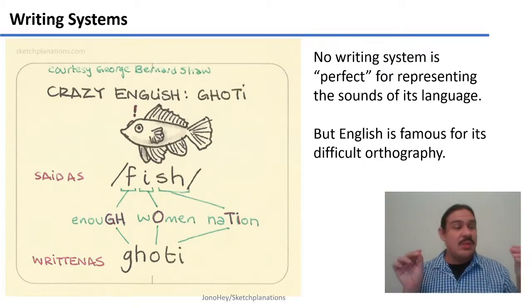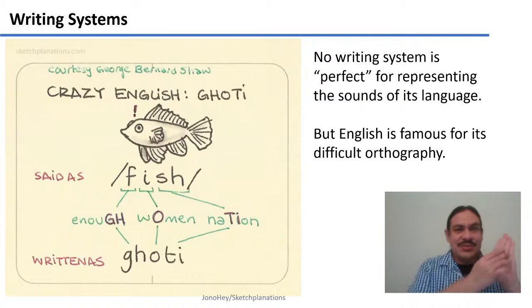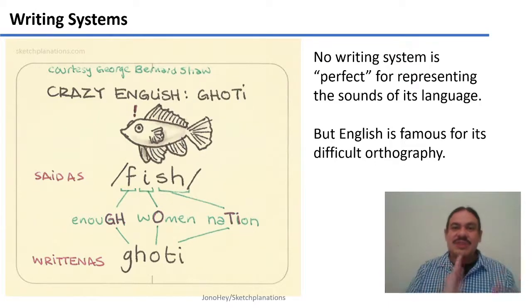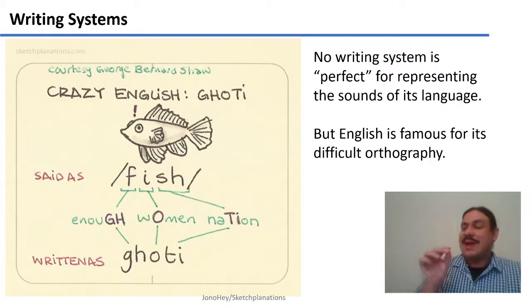On the other side of the spectrum, we have writing systems like Chinese characters, where there is a connection between the structure of the characters and their sounds, but this connection has been distorted by a long history, making it very difficult to make the connections. Chinese characters are relatively opaque in the connection between character and sound. Finnish is very transparent, and English is somewhere in the middle — it uses an alphabet, but its letters have many connections to the sounds of English, and each sound can be written in many different ways.